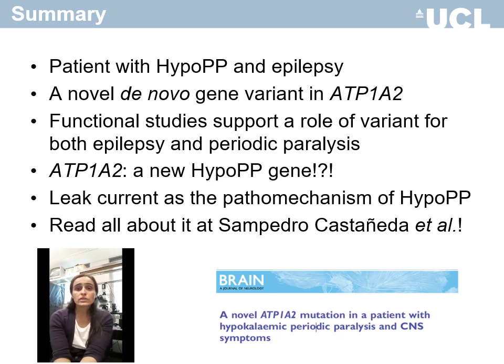Thus, we conclude ATP1A2 is a new hypo-PP gene and depolarizing leak currents are a unifying pathomechanism of hypo-PP for both ion channels and pumps. For more details, please see our paper in Brain.